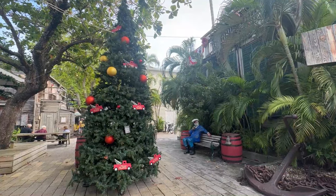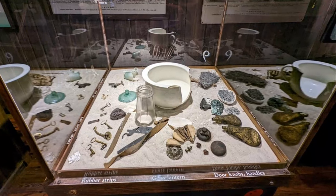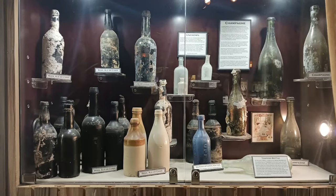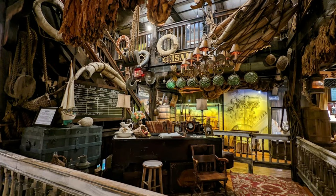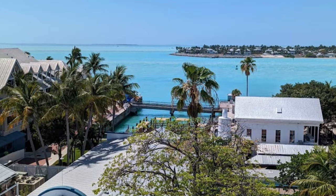By Mallory Square, you'll find the Key West Shipwreck Treasures Museum, where you can see many artifacts recovered by divers over the years. It feels like you're in an old ship, and you can climb to the top of the tower for another great bird's-eye view of the island. Admission is $17 per person.